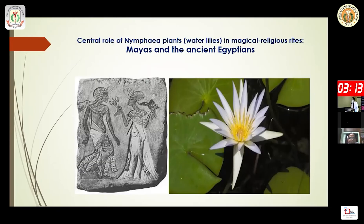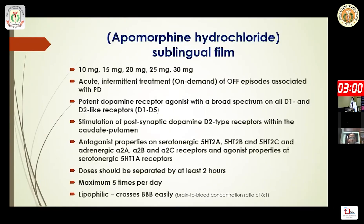The water lily, used by ancient civilizations like the Mayas and Egyptians for neuropsychiatric problems, inspired apomorphine. Sublingual delivery of apomorphine, very recently approved, is generally used for on-demand off episodes. Importantly, apomorphine is a potent dopamine receptor agonist at D1 through D5 receptors, also stimulating post-synaptic D2 receptors.